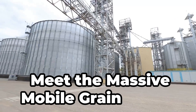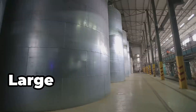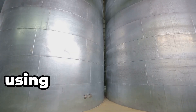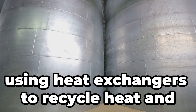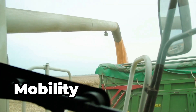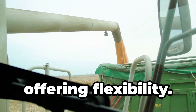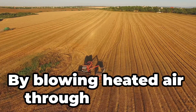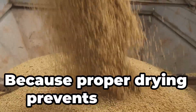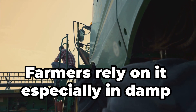Meet the massive mobile grain dryer, used to reduce moisture content in grains post-harvest. Large capacity means it can dry hundreds of tons of grain in a single batch. It's energy efficient too, using heat exchangers to recycle heat and save energy. Uniform drying ensures consistent moisture levels throughout the grain batch. It can be moved to different locations as needed, offering flexibility. It works by blowing heated air through the grain — because proper drying prevents spoilage and maintains quality. Farmers rely on it especially in damp climates.